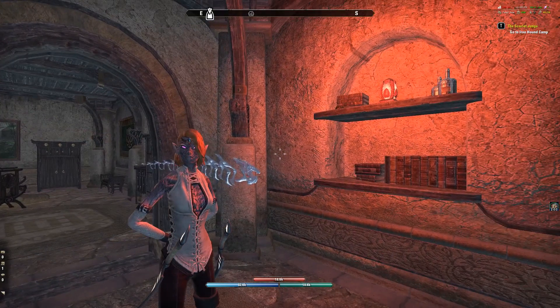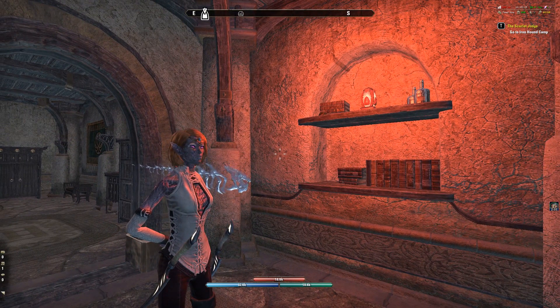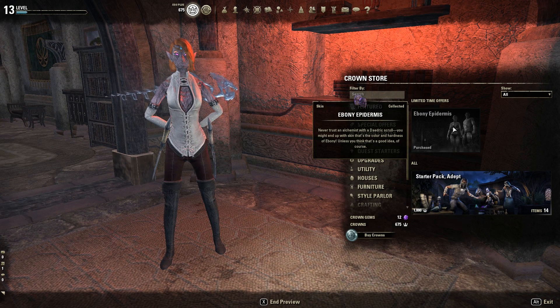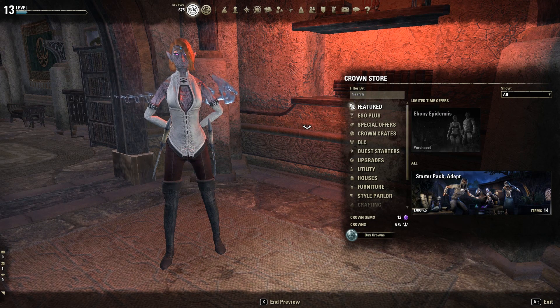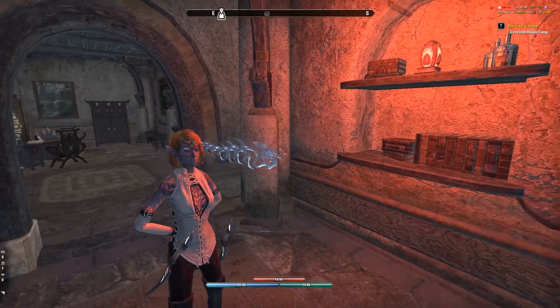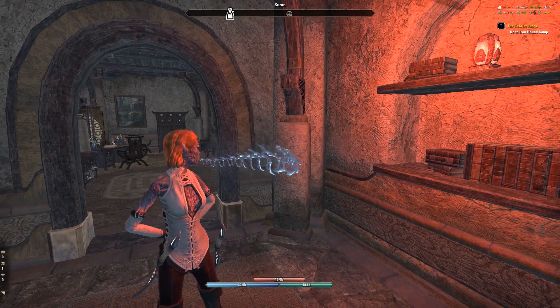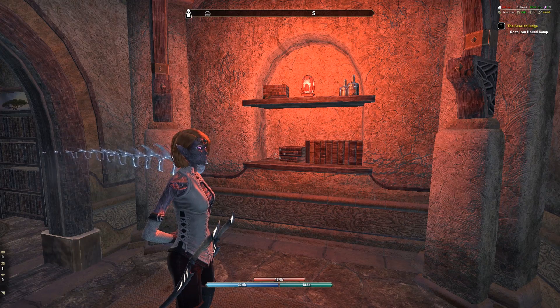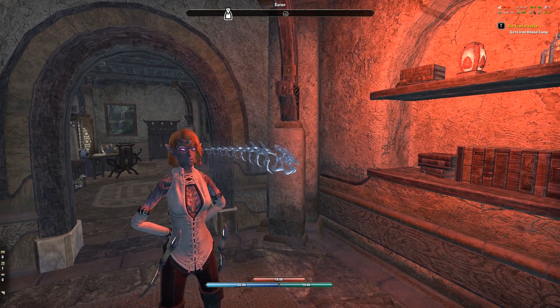So I decided to show you this really quickly. The skin actually does hide your vampirism. If you go to the preview in the crown store and use the preview, it doesn't actually show that it hides vampirism, but if you do buy it, it will indeed hide your vampirism. So that's something cool if you think vampires are really ugly and you want something kind of equally ugly to cover it.